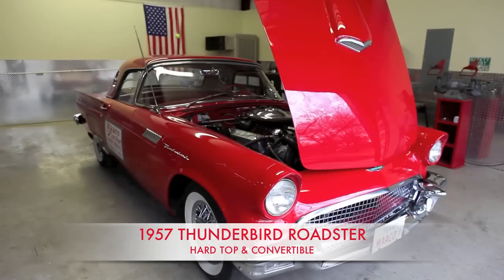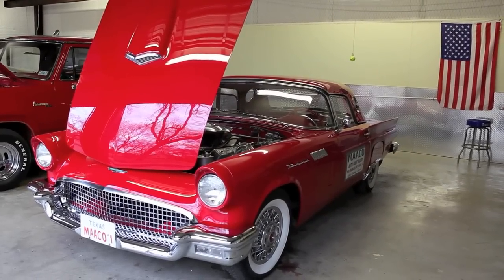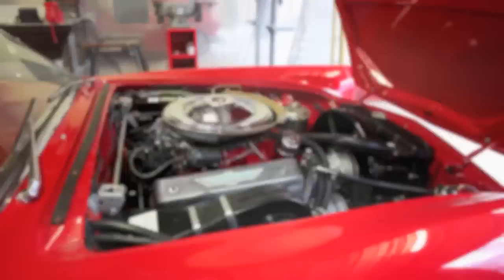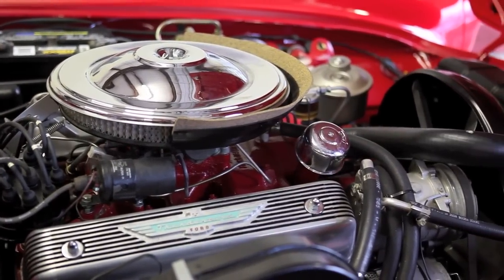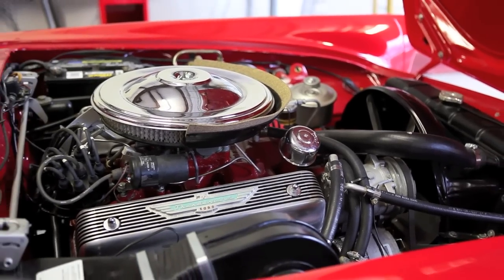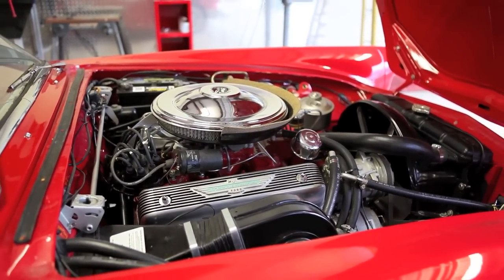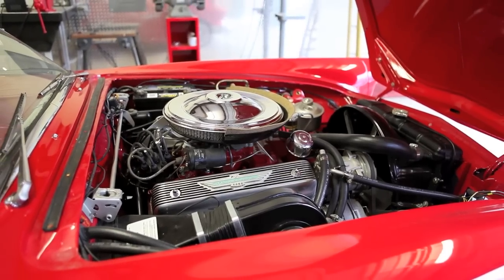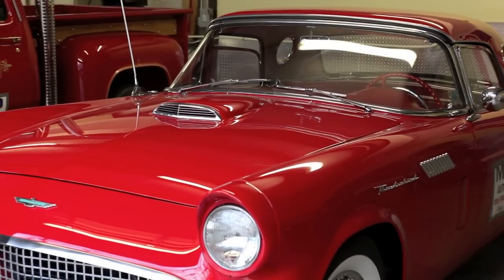1957 Thunderbird, two-door hardtop. The hardtop actually comes off, and there's a convertible top underneath it. It has a 312 police interceptor engine with a high-output four-barrel carburetion, aluminum valve covers, and a chrome air intake — all factory. This car belongs to my wife. If it ever left, I'd have to hide in the country to go with it.